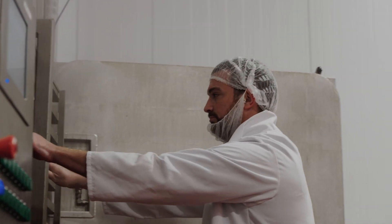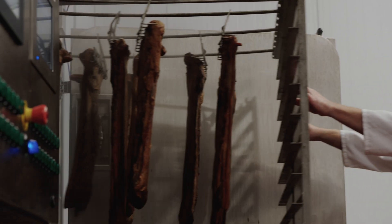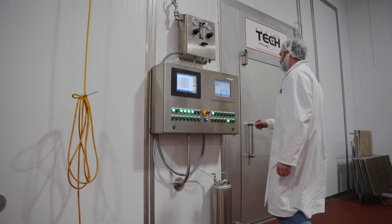Our smoke generators are built to last as well, and they can actually cut smoking time down by 10 to 20 percent. So you can actually smoke your product quicker and more effectively.